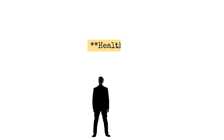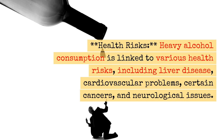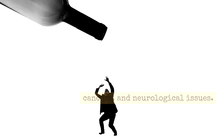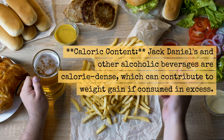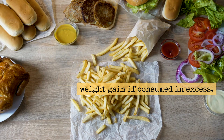Health Risks: Heavy alcohol consumption is linked to various health risks, including liver disease, cardiovascular problems, certain cancers, and neurological issues. Caloric Content: Jack Daniels and other alcoholic beverages are calorie-dense, which can contribute to weight gain if consumed in excess.